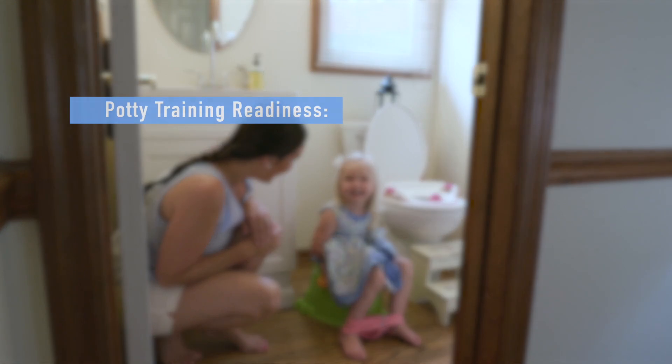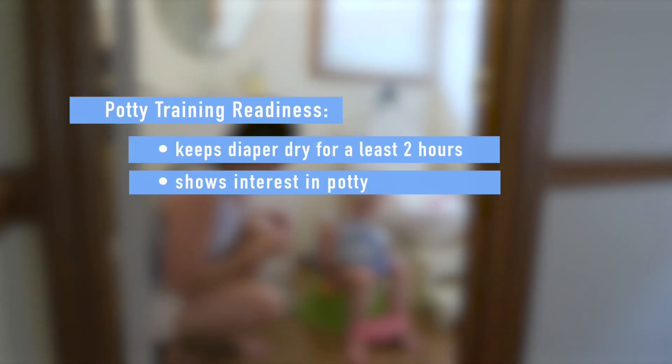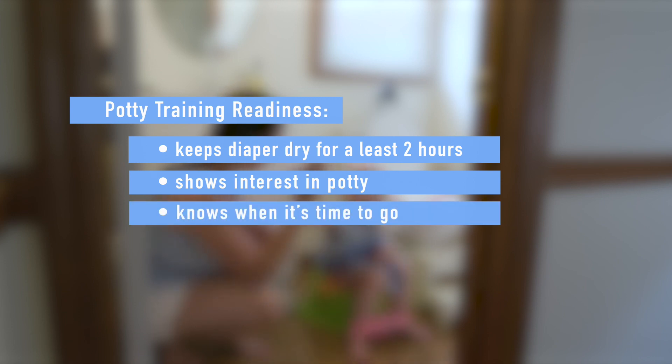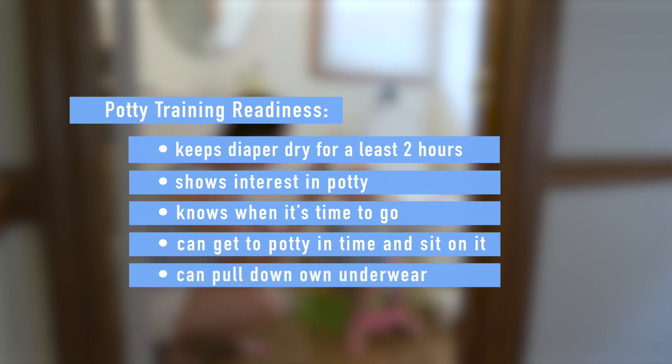Kids are usually ready when they can keep a diaper dry for at least two hours, show an interest in the potty, know when they're about to go in a diaper, can get to the potty in time to sit on it, and can pull down their own underwear or training pants.